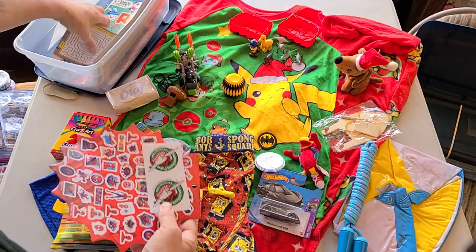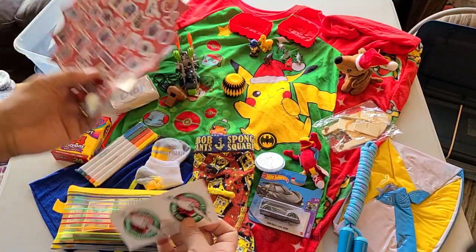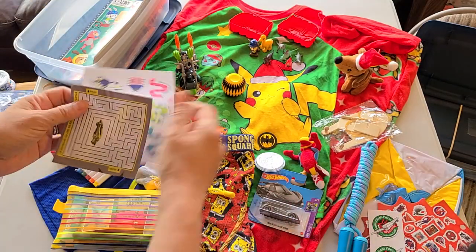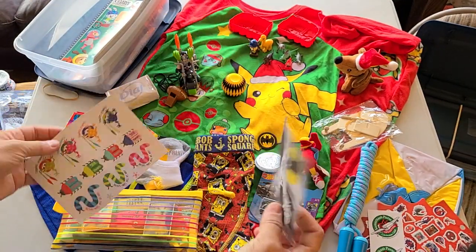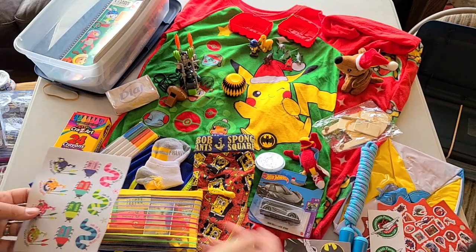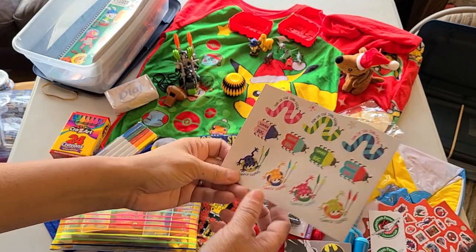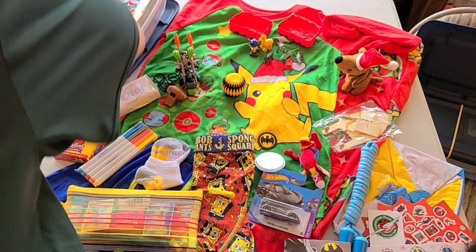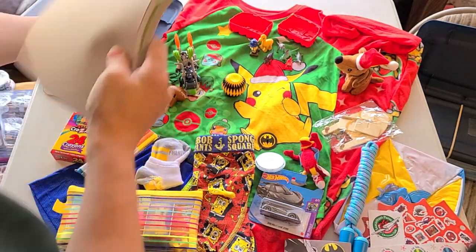For flat things — I'm so fond of flat things — there are Spider-Man stickers, Operation Christmas Child stickers, a Batman maze, and some more stickers with bugs, frogs, and worms.